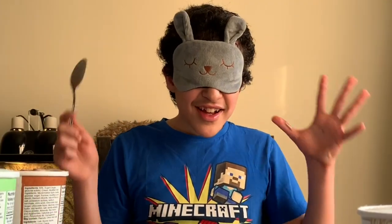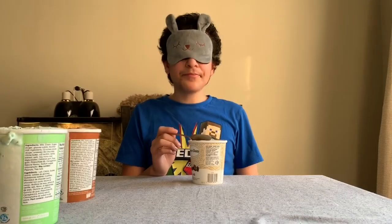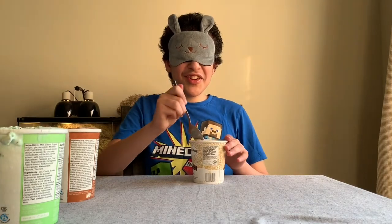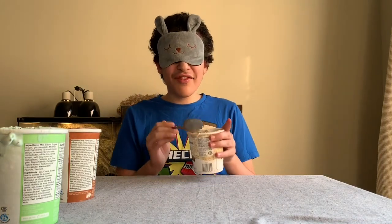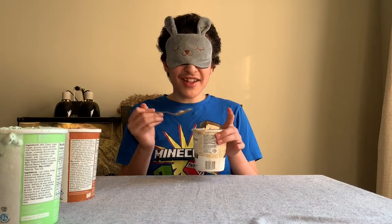Alright guys, on to the next flavor — let's try the fourth flavor. This is coffee! It tastes like coffee, you can really taste the coffee in it. Okay guys, so now that we're done with the coffee flavor — because this is obviously the coffee flavor — let's go on to the next flavor and see what it is.